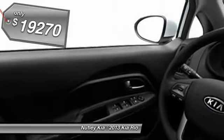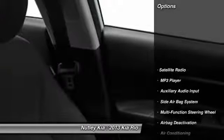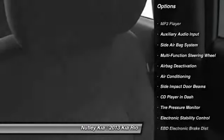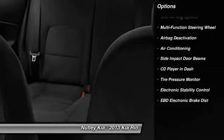Here are some of this vehicle's great options: dual airbags, auto express down window, power steering, front air conditioning, adjustable headrests, cruise control, clock, power door locks, bucket seats, and MP3 player.